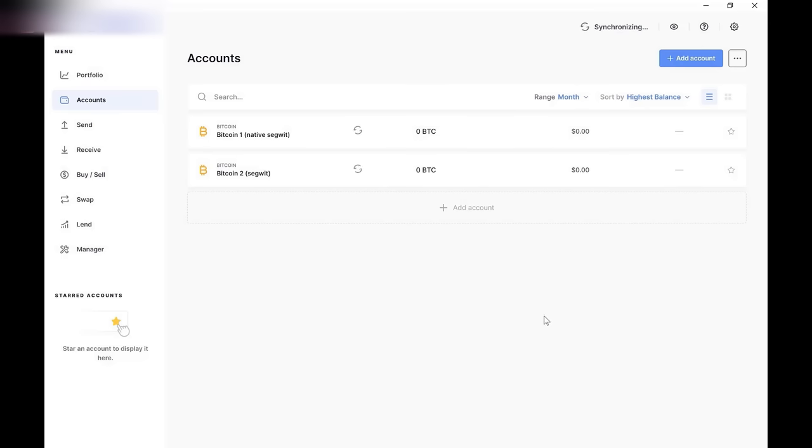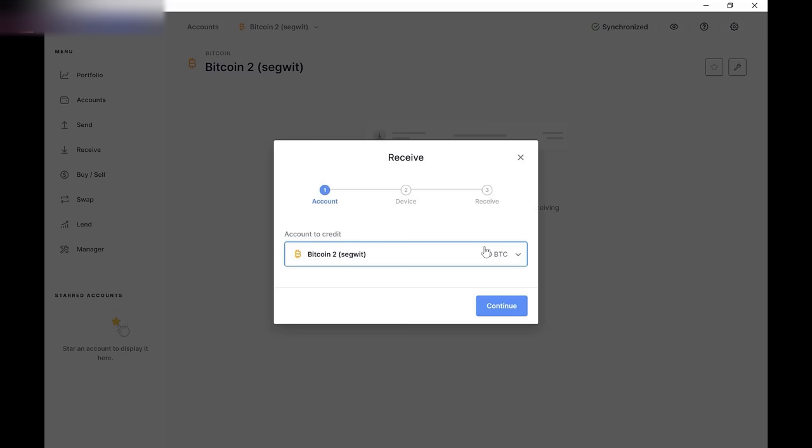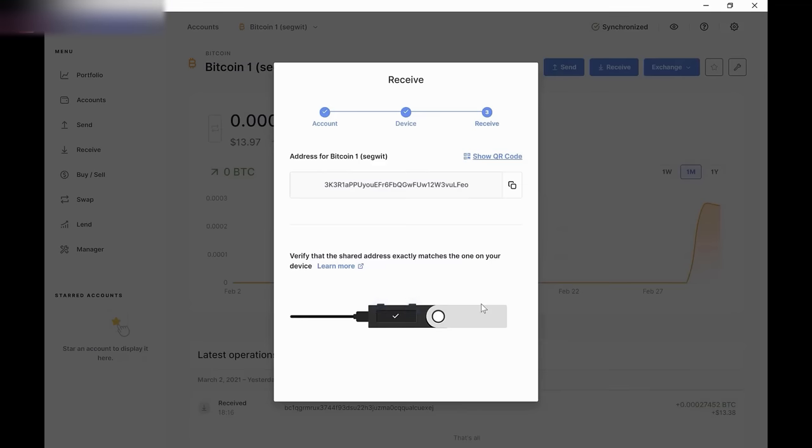Now we've finished all the steps for your Ledger Nano S setup and your device is ready to receive Bitcoin. The whole point of this exercise was to transfer your Bitcoin from an online source such as Coinbase and move it offline into cold storage. Whenever you are moving Bitcoin, you need the address of the destination. Click the Bitcoin SegWit account to find the address, click receive, and there is the public-facing Bitcoin address. Copy it because we're going to need this address in just a second.